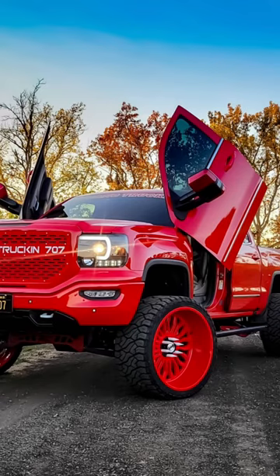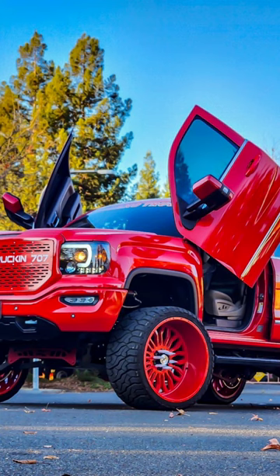Break down this truck. 2016 GMC Sierra 1500 — what do we got here? Seven and a half inch Rough Country lift, 26 by 14 XFs, and some Venom Power 33x15.5 tires. You're not gonna like what I have to say.